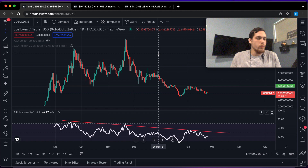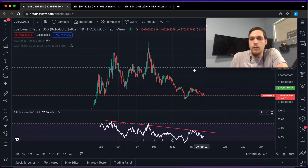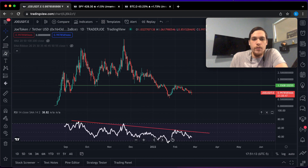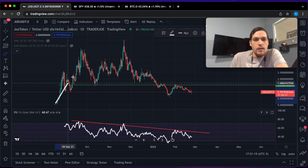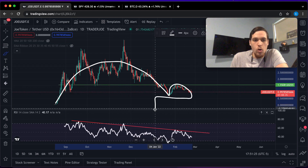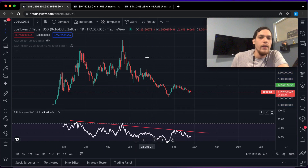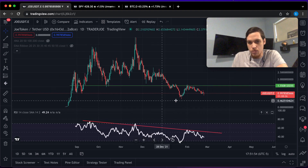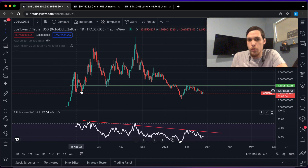So we're going to look at the price action to see where things might be going. The first thing that I noticed here is that we have a potential inverse cup and handle. This would be the cup and here would be a small handle — a move lower would come after. What really happens in this type of inverse cup and handle is that we find rejection at a previous support point.